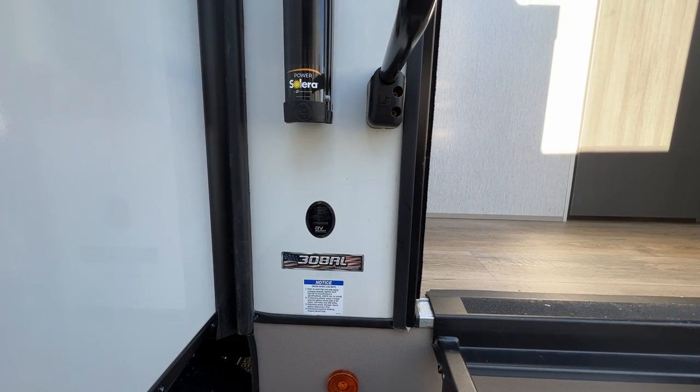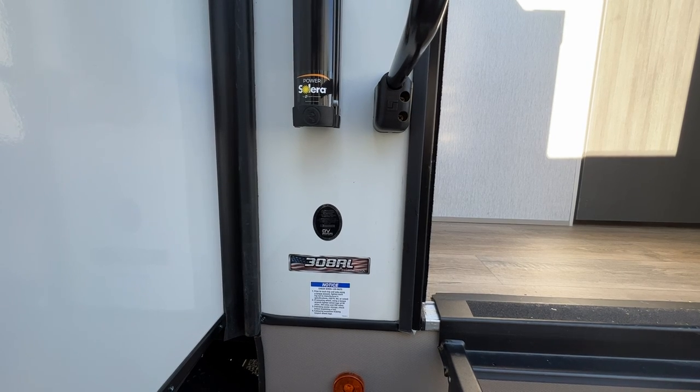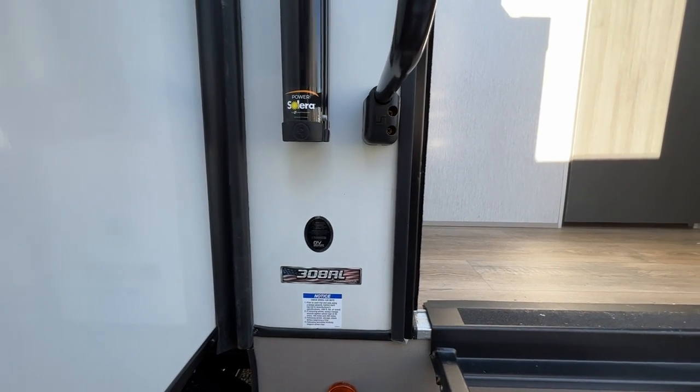Hi there! This is Patty at Parkland RV Center. I'm going to show you the 2023 Forest River Salem Hemisphere 308 RL. Let's go in and take a look around.